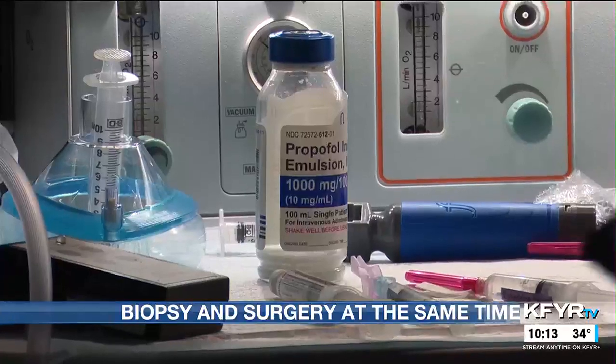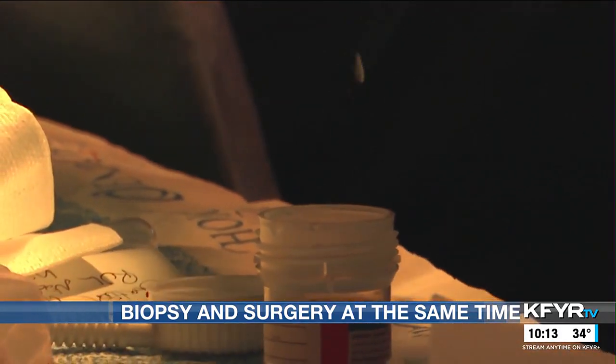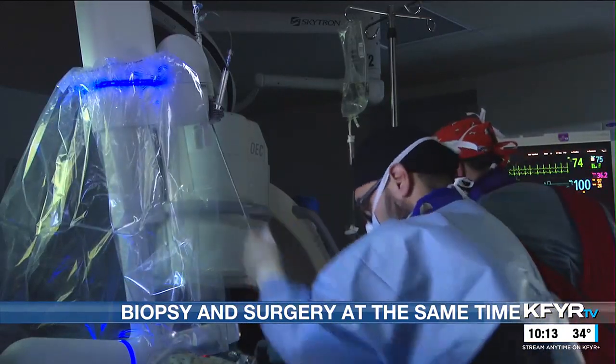Both doctors say this procedure has the potential to change the game for lung cancer patients. Being able to diagnose a cancerous lesion and remove it all in one go could make a world of difference. In Bismarck, I'm Elizabeth Shores reporting for your News Leader.